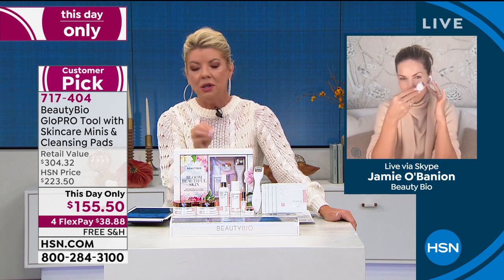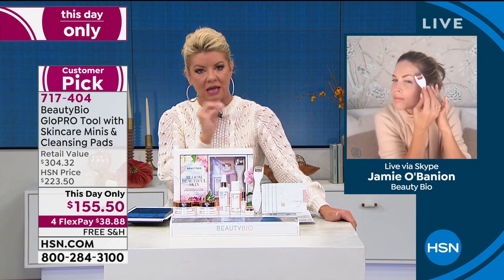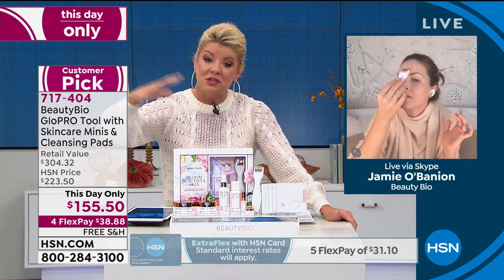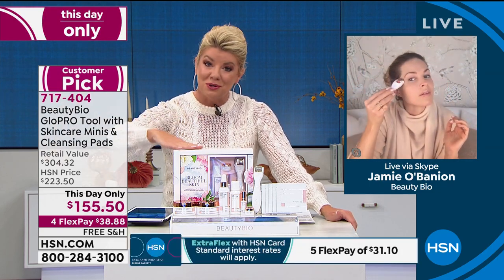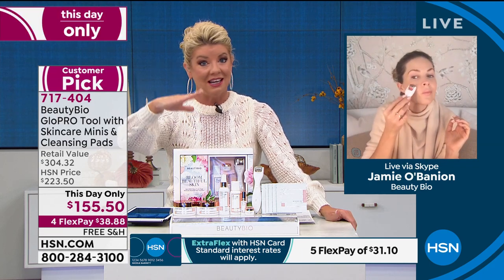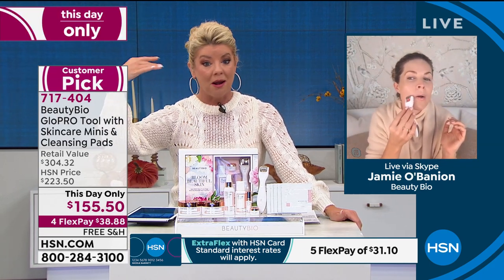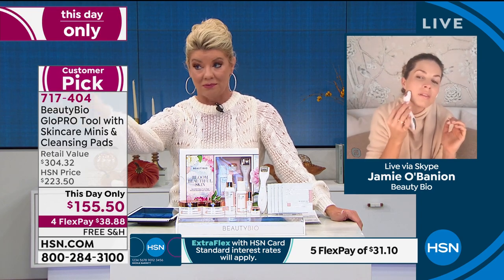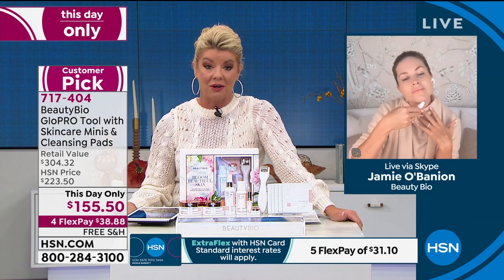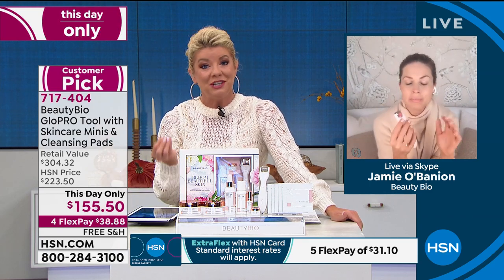There are so many different beauty tools out there and many of them are beyond wonderful, but there's nothing that compares to the Glow Pro. It continuously top-sells because it works. Absolutely — it truly works.